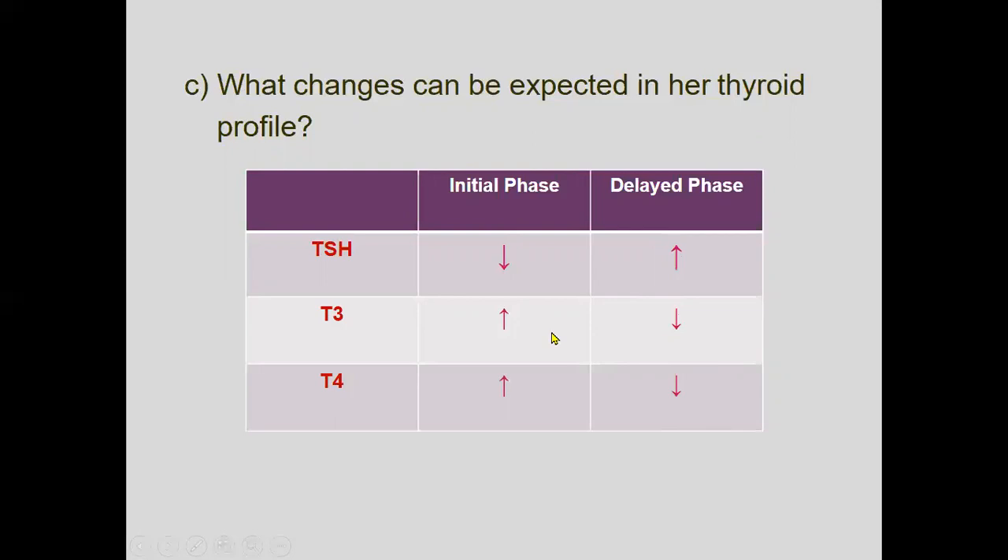These questions have been discussed to familiarize you with the different types of questions asked on thyroid and parathyroid topics, which may be useful in your examinations. Thank you very much.